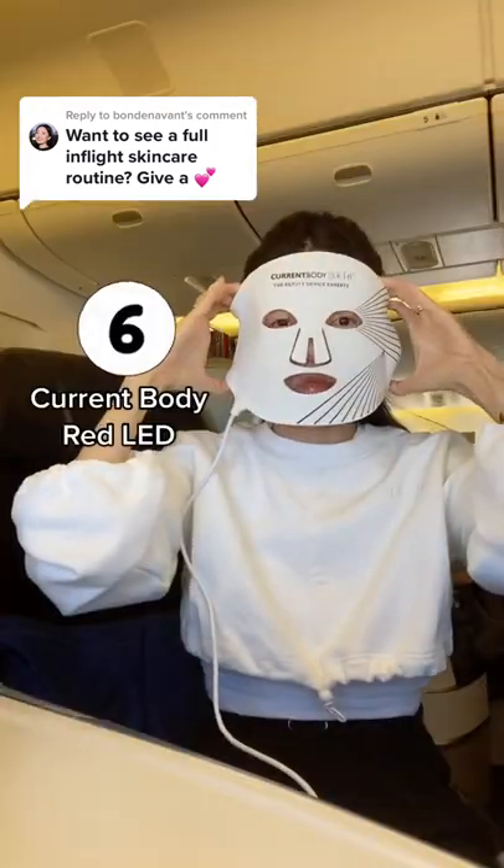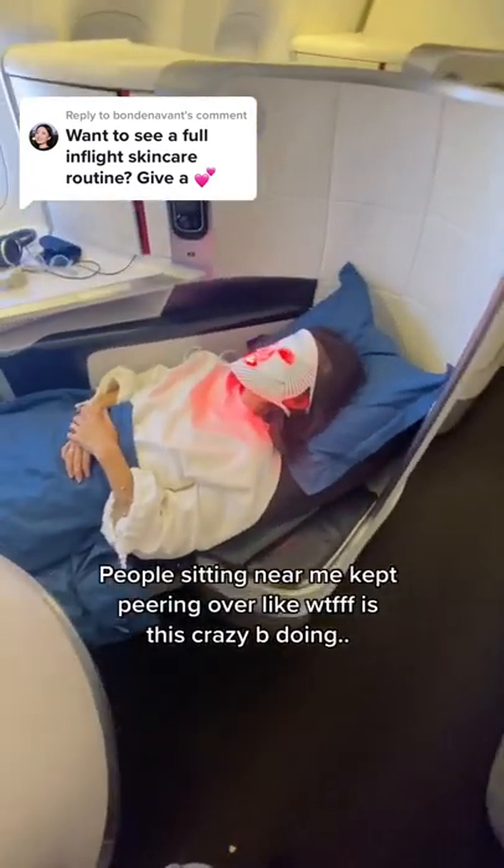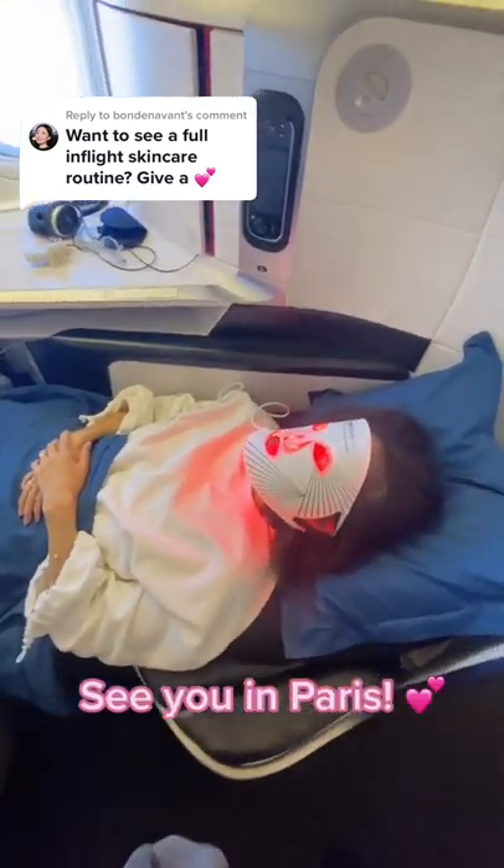Say hi to my girlfriend Jocelyn. Then I put on my red LED mask, I pop a melatonin pill, pass out, and scare the other passengers on the flight. Alright guys, see you in Paris.